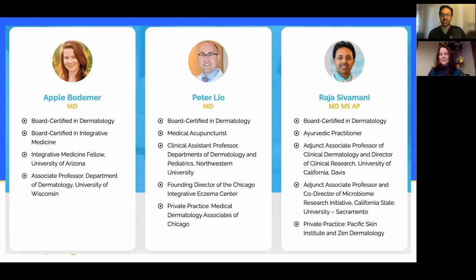I concur completely, 100%. I'm Peter Leo. I've been practicing integrative dermatology for at least a decade. Right when I finished residency I did a year of acupuncture, and little by little I've been able to refine things and work on different projects. It's been so great meeting kindred spirits not only with Raja and Apple and Benita but also with the amazing cohorts we've had. We're in our second year and it's been absolutely incredible. This is an incredibly exciting time.